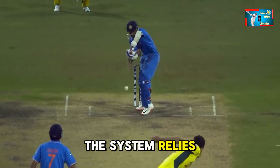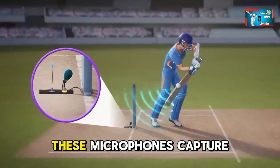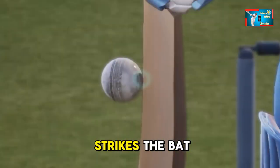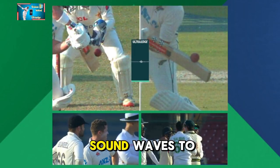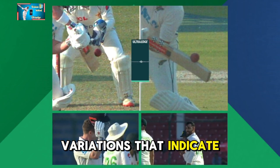The system relies heavily on highly sensitive microphones embedded in the cricket stumps. These microphones capture the sound of the ball as it passes the bat. When the ball strikes the bat, it produces a distinct sound wave. Ultra Edge analyzes these sound waves to detect subtle variations that indicate contact.